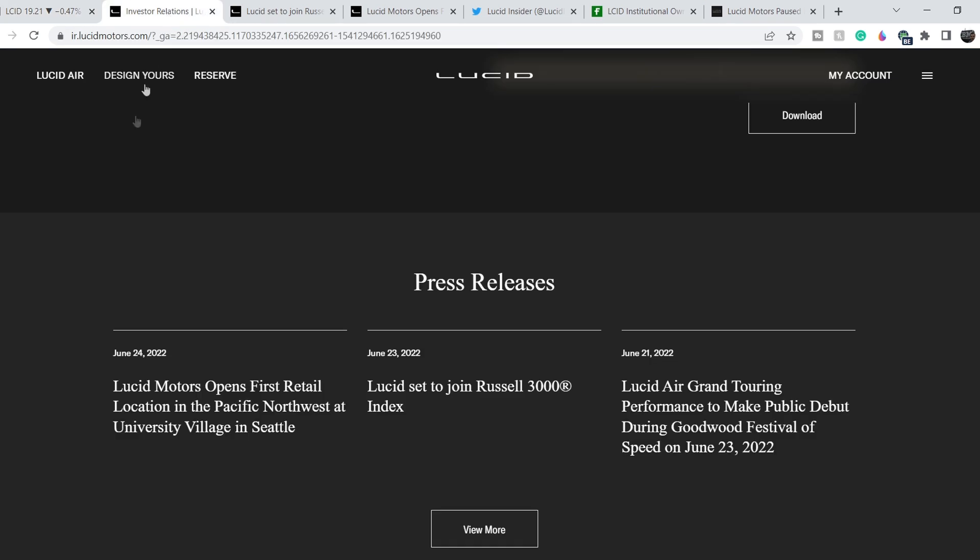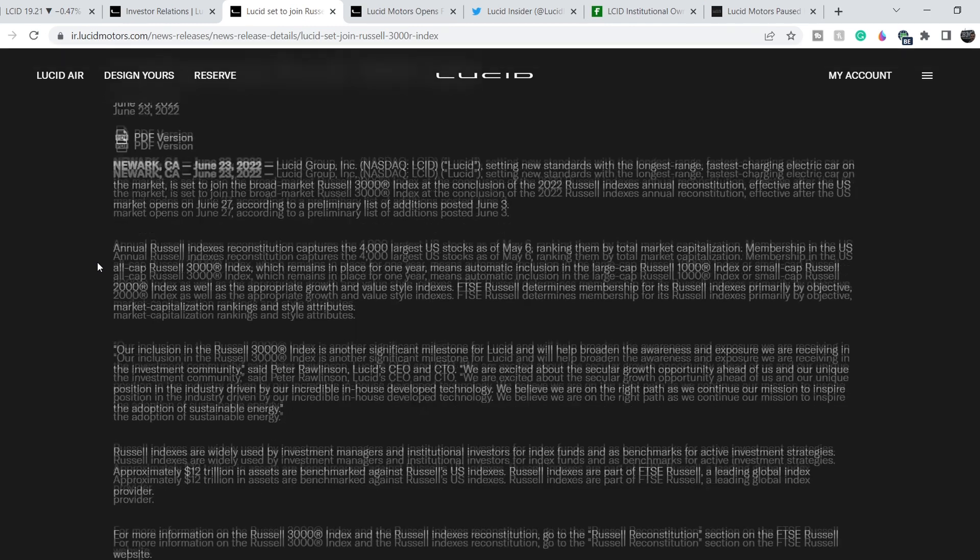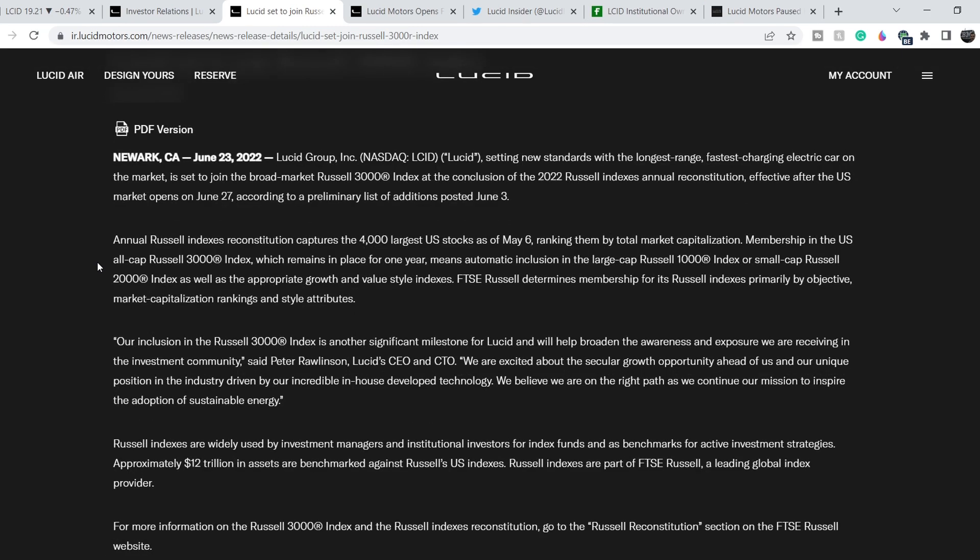Let's continue with the fundamental news. From their official website, on June 23rd and June 24th we have two pieces of news. One of them is that Lucid is set to join the Russell 3000 Index. I have to say that the Russell 3000 inclusion is essentially a psychological catalyst that might bring a bit more attention to this asset — it is not bullish news by itself, but overall it is quite bullish in some circumstances.